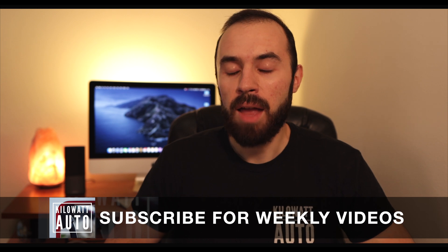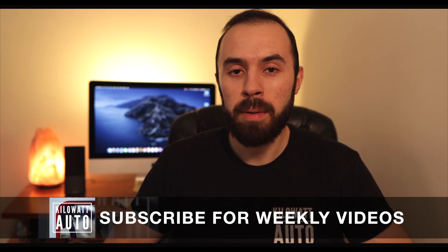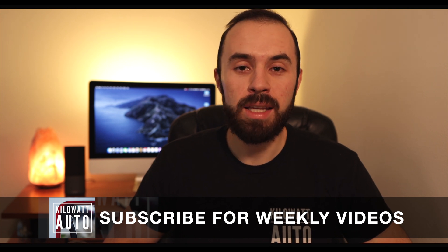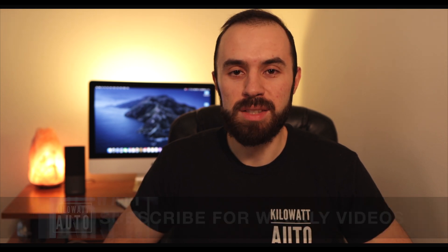If you're new here to the channel, 4 Minute Friday is where we get you all the necessary information that you need on a specific Tesla topic in under 4 minutes. So if you end up finding this video useful, make sure you hit the like button so others have an easier time finding it. And if you're also interested in learning more about Tesla and watching the car's progression to full self-driving, definitely consider subscribing. With all of that said, we'll go ahead and put 4 minutes on the clock and jump right in.